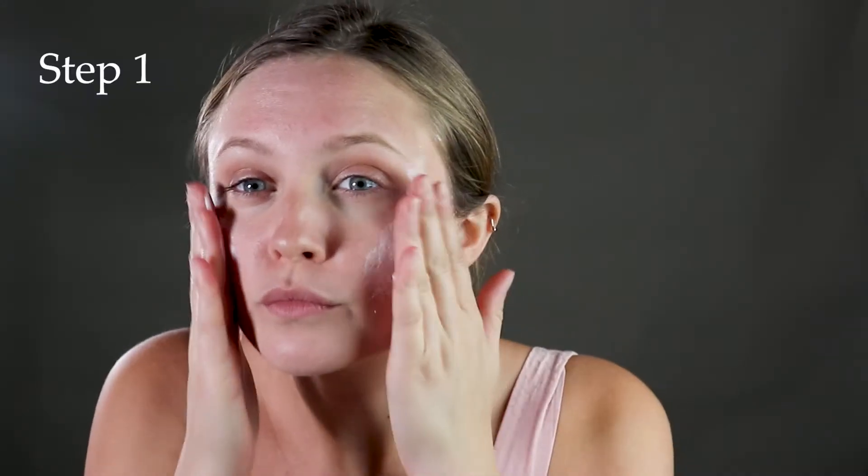So the first thing that I do when I wake up in the morning is I wash my face with First Aid Beauty's Ultra Repair Face Wash. It's really important that you apply it in a circular motion.